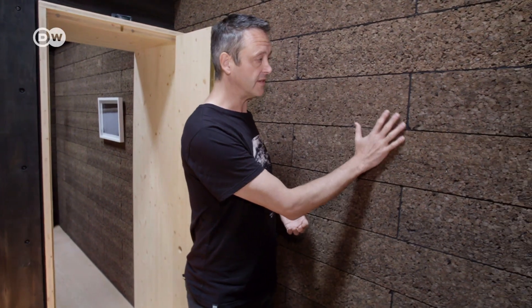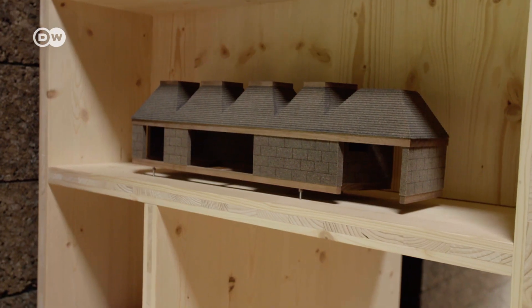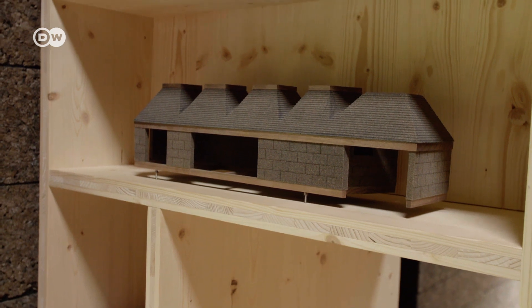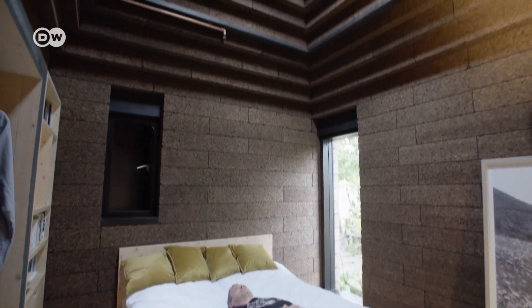In here, the walls have a little bit of texture and are obviously dark in tone. Getting a good night's sleep is pretty much guaranteed here, knowing your home has such a spectacularly low CO2 footprint.